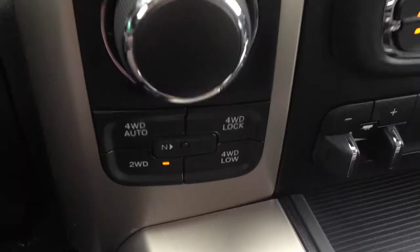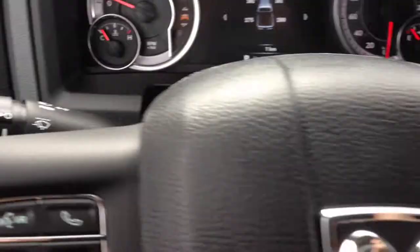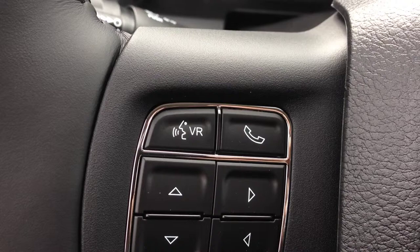Below this is our four-wheel drive options. You can toggle between four-wheel drive auto and two-wheel drive. On the other side of the steering wheel, we have voice recognition and Bluetooth. You can pick up the phone, make calls wirelessly, hands-free, and avoid all the hefty fines for being on your cell phone.